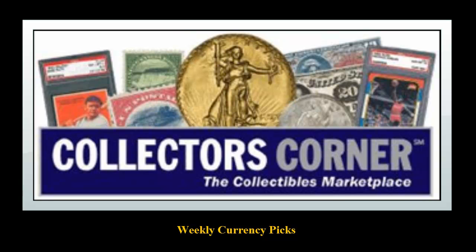Collectors Corner Currency Picks for the week of June 9, 2014. As of today, there are over 8,000 notes available for sale. This week's currency picks come from Sergio Sanchez Jr. Currency.